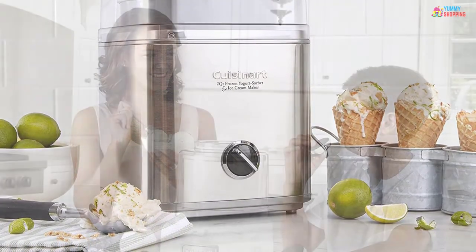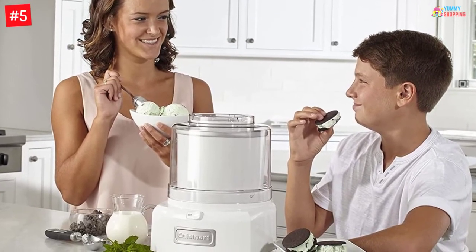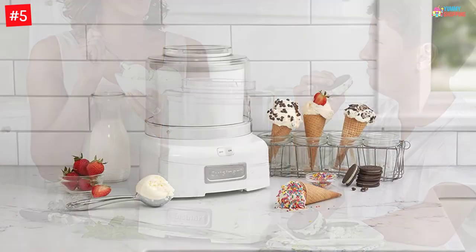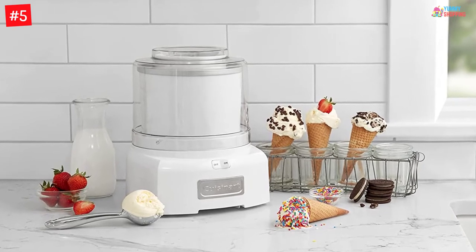Number 5: Cuisinart 1.5 Quart Ice Cream and Frozen Yogurt Maker. With maximum positive reviews from its users, this latest version machine from Cuisinart tops the list. With a large capacity to make 1.5 quarts and a powerful motor, it makes awesomely delicious frozen yogurt in just 20 minutes.